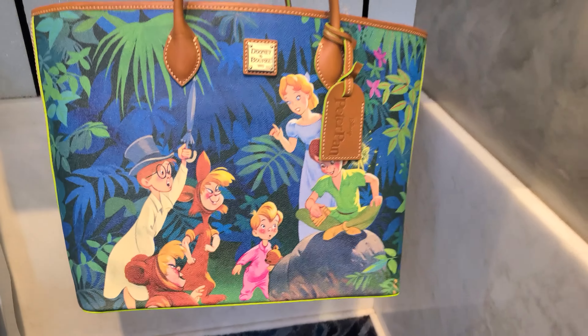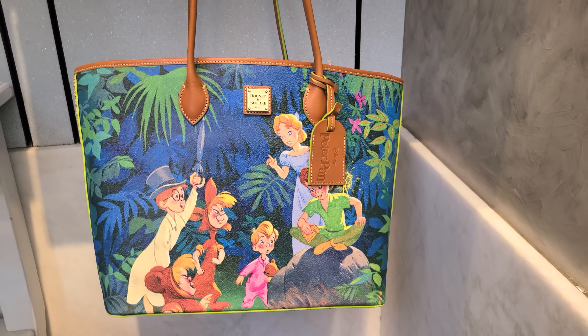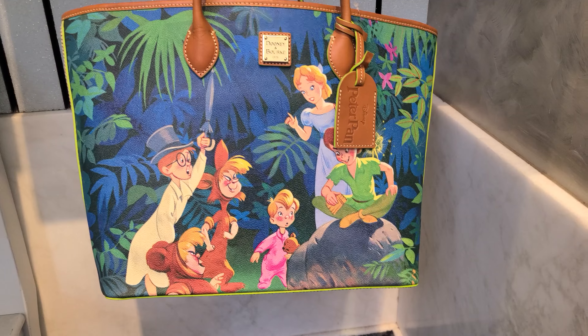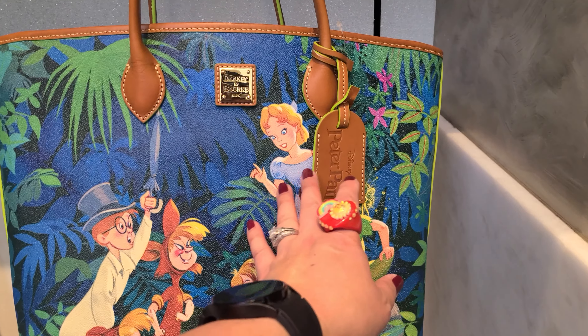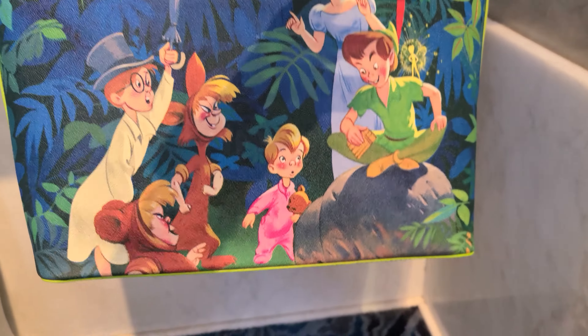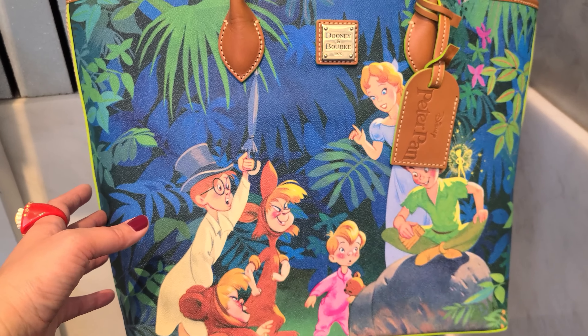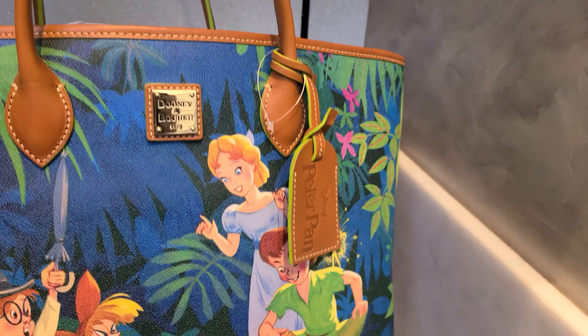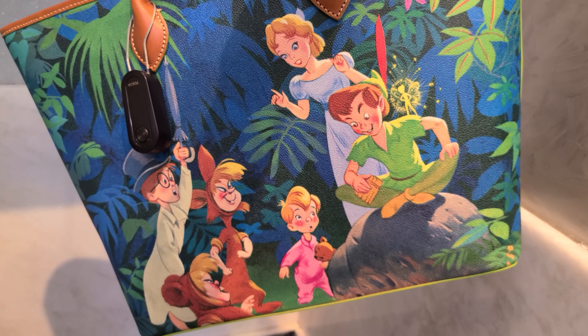And finally we have the tote bag. The tote bag is a different print — it has just the scene of the Lost Boys, John, Wendy, Peter Pan, and Michael. This one also has the leather hang tag and the same print is repeated on the back.